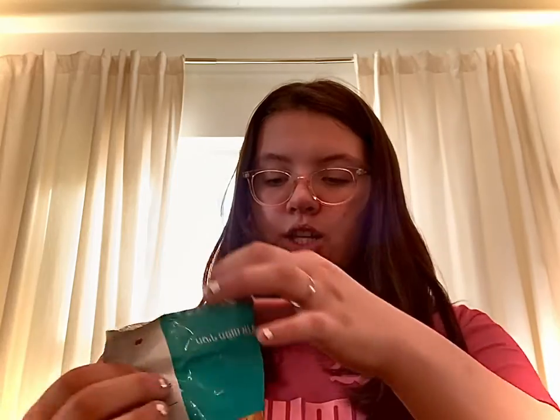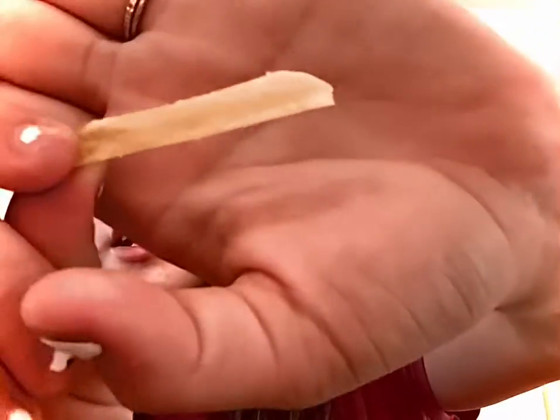Next I'm gonna be trying these little straw chips — these look really interesting. They look a little like Lay's, or like a little pretzel almost, like a fry shape.